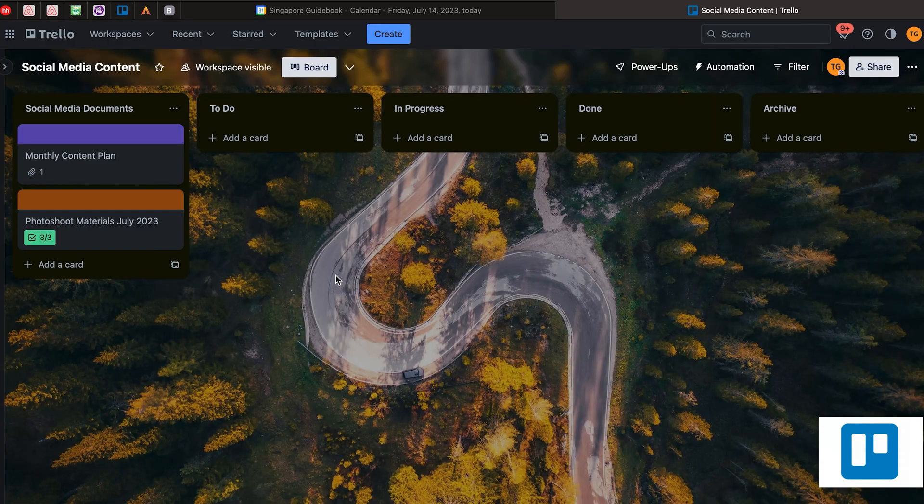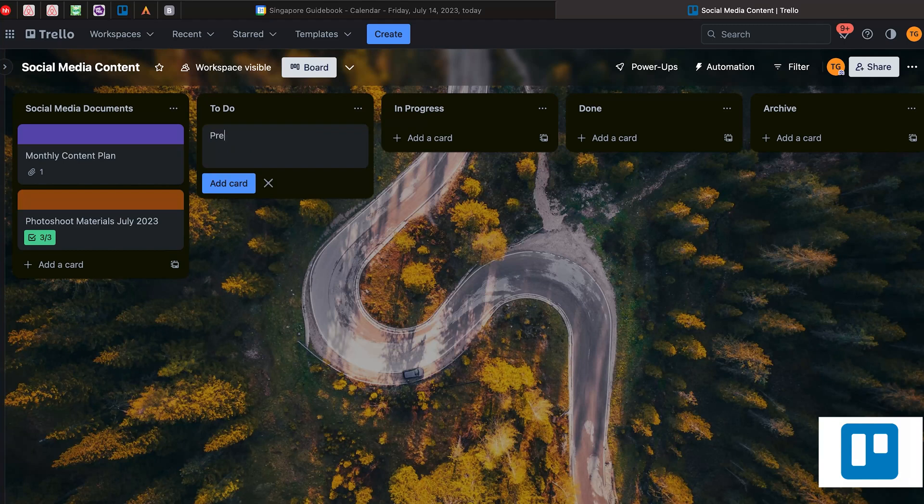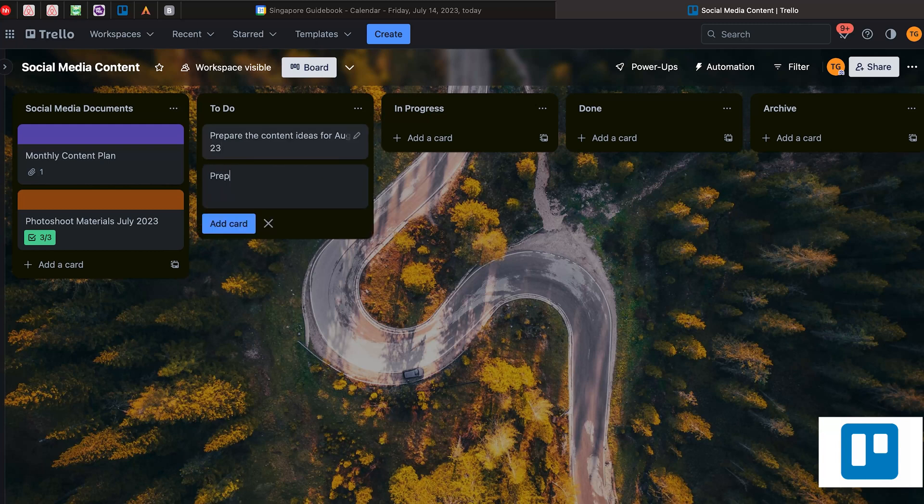So that's how you connect the documents you need for this campaign or for this client. For the to-do list, I usually input everything that needs to be done. For example: prepare the content ideas for August 2023, and also prepare the competitor analysis for August 2023 — let's say if you do it on a monthly basis for your client.